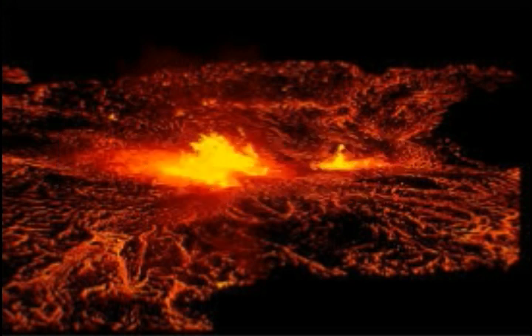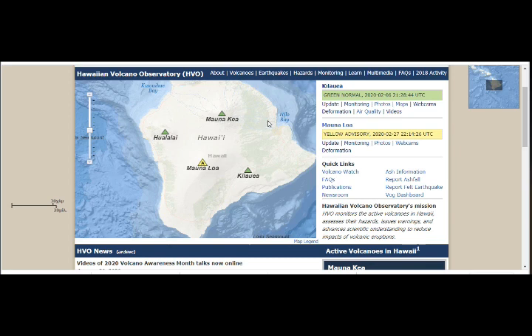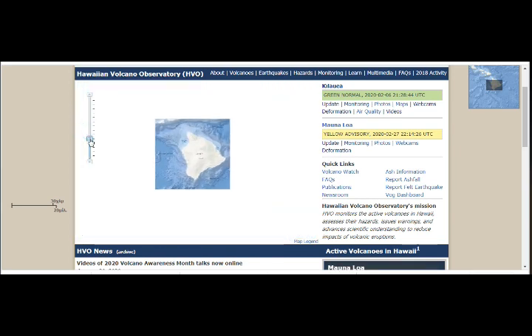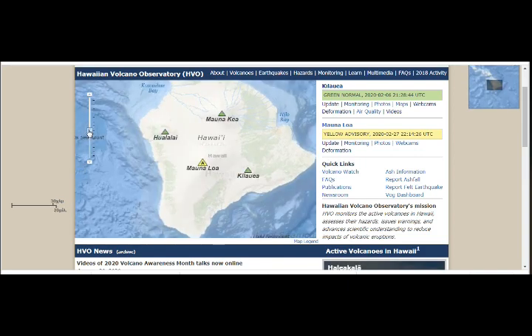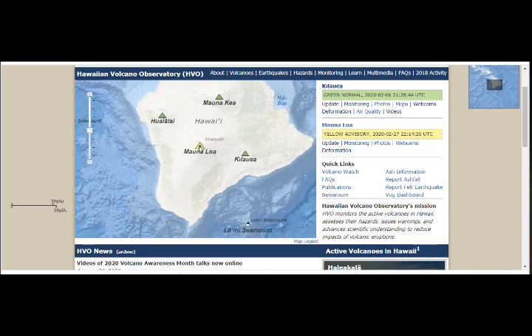Let's take a look at it together on the maps. Here we are on Hawaii Volcano Observatory — this is the Big Island of Hawaii. All of these Hawaiian islands are volcanic. Mauna Loa is here; it's the biggest active volcano on Earth. It's yellow code while the others are green. Kilauea is here, and the earthquake was right around here. This is the Loihi Seamount.